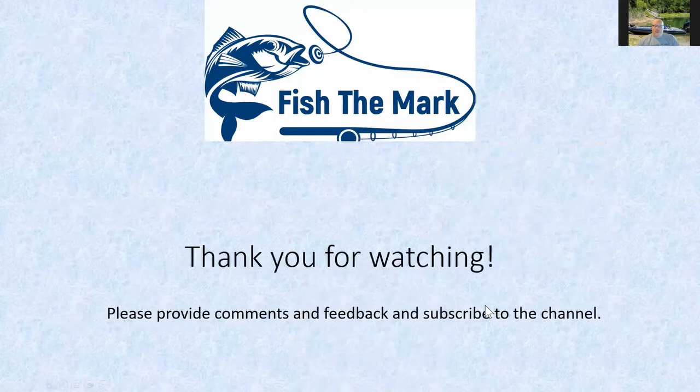Really appreciate everybody coming in and joining the channel — thank you for watching. If you have any comments about fishing Shovel Lake I'd love to hear them. If you like what we're doing, please hit the subscribe button. If you've got any places you'd like to see us go fish and do a fishing report on, let me know and we'll try to work it into the schedule.